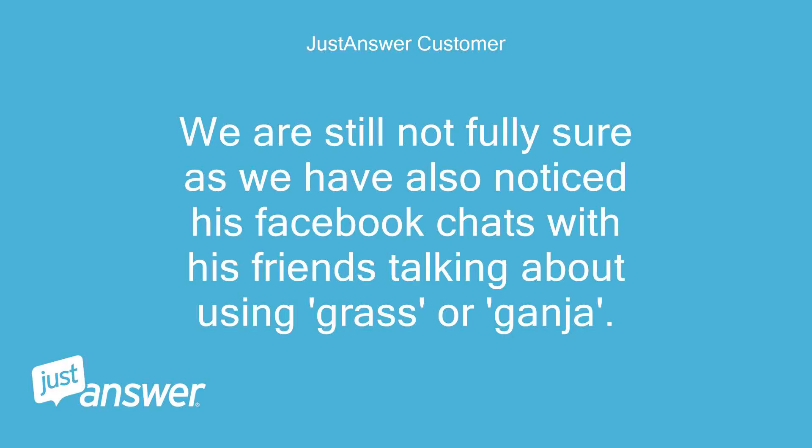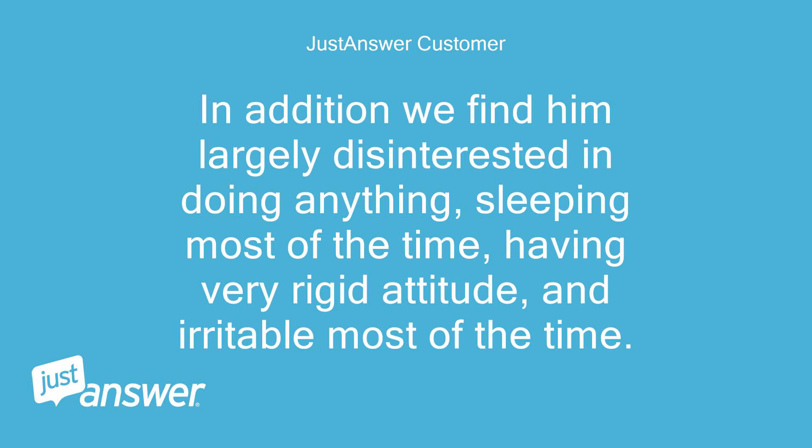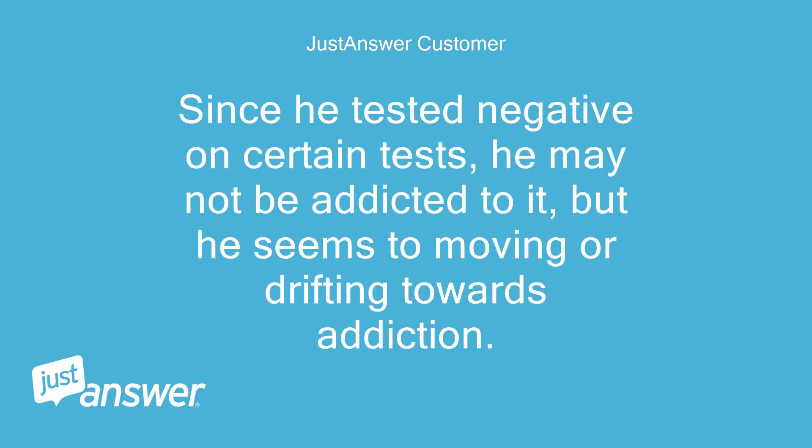We are still not fully sure, as we have also noticed his Facebook chats with his friends talking about using grass or ganja. His academic performance has been on decline since the last four years, and so is his sense of hygiene. In addition, we find him largely disinterested in doing anything, sleeping most of the time, having a very rigid attitude, and irritable most of the time. Since he tested negative, he may not be addicted, but he seems to be moving or drifting towards addiction. We are fairly worried and confused as to how to handle this situation.